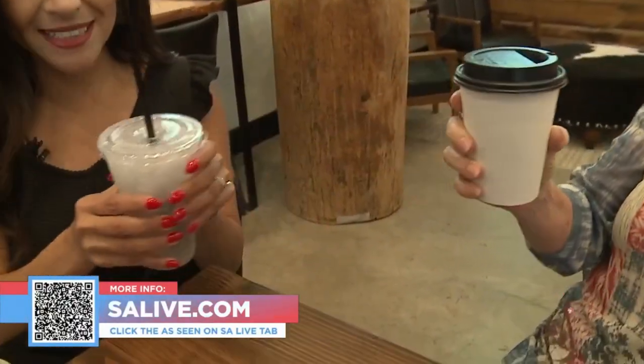For more information, you can head over to EssayLive.com and click the 'As Seen on EssayLive' tab, or scan the QR code on your screen. Cheers — thank you for having me, Nancy! Oh, that's refreshing — lavender!